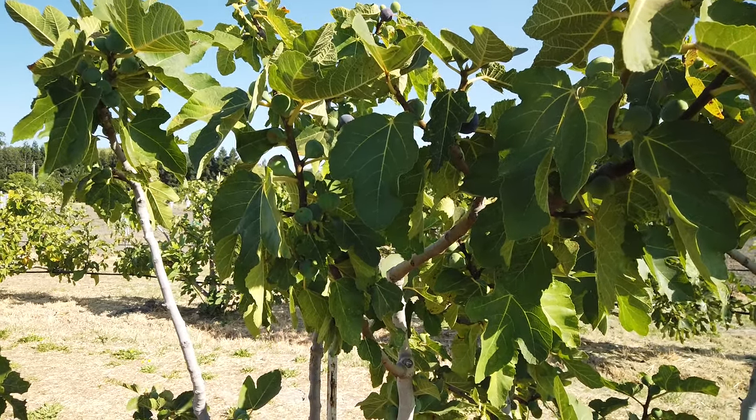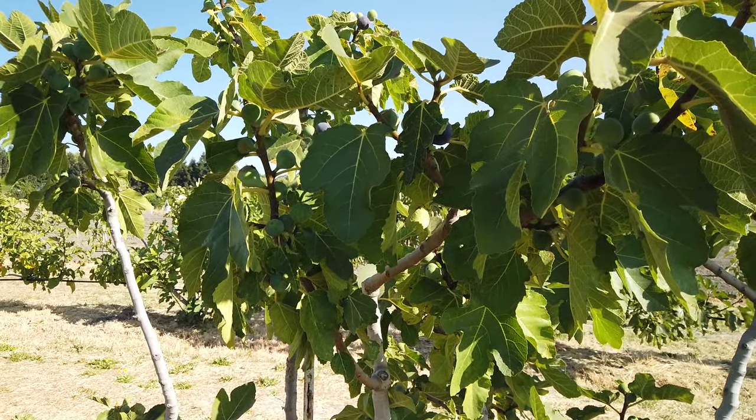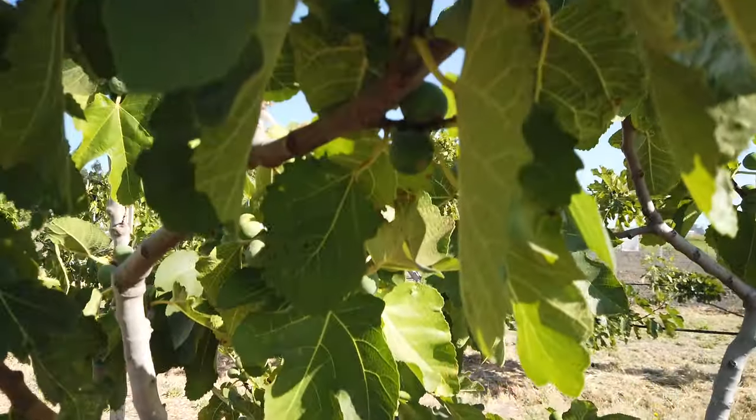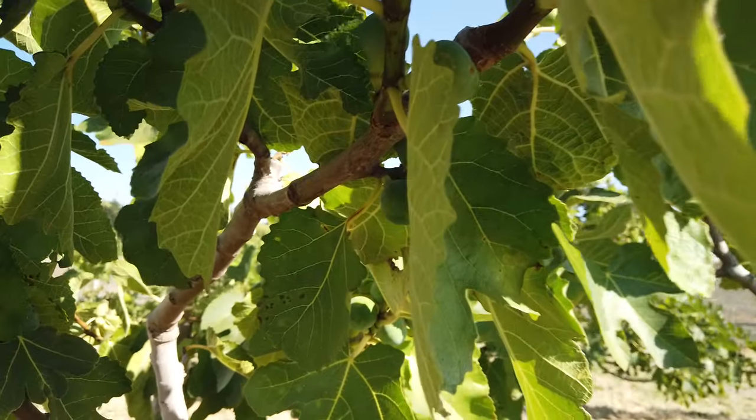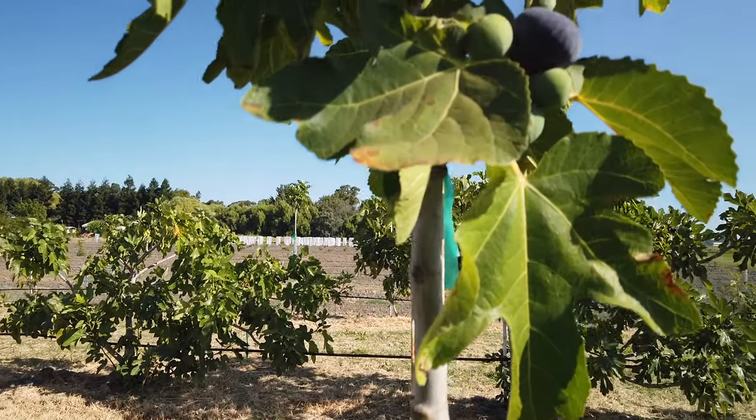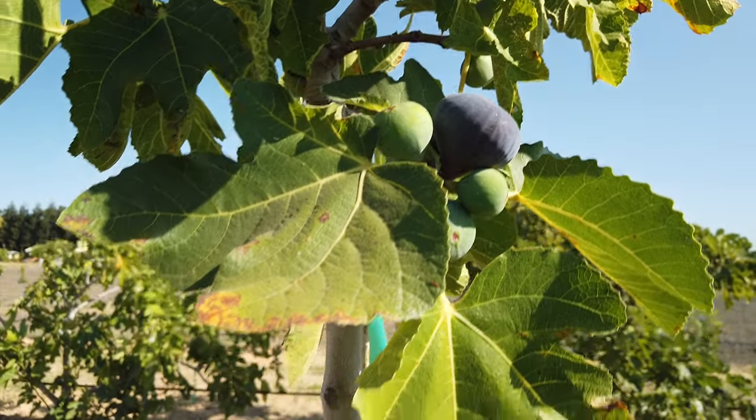Good morning, Pagaholic friends. This variety is Red Libya. There's lots of fruits on it. They're just starting to ripen, so I'd say it's mid-season. I only see one ripe one. Here's a larger one here, so I'd say it's small to medium in size.